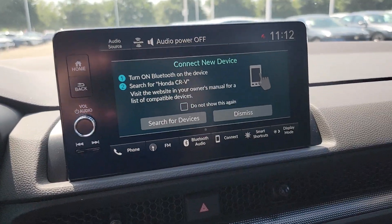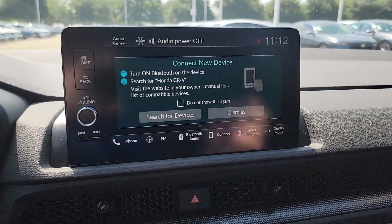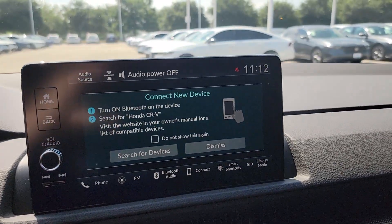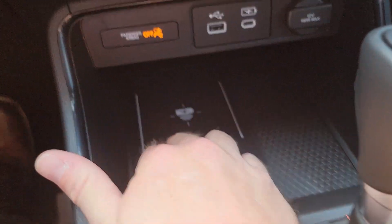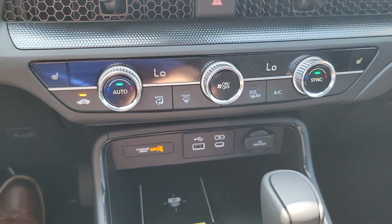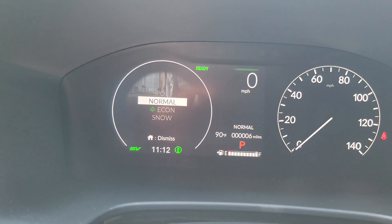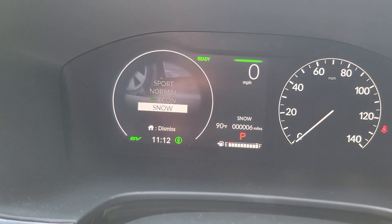You get a 12-inch color media information screen. This also has wireless Apple CarPlay and Android Auto, wireless charging, and dual climate zones — you and your passenger can have different temperatures. You get a choice of four different drive modes: Sport, Normal, Economy, and Snow.